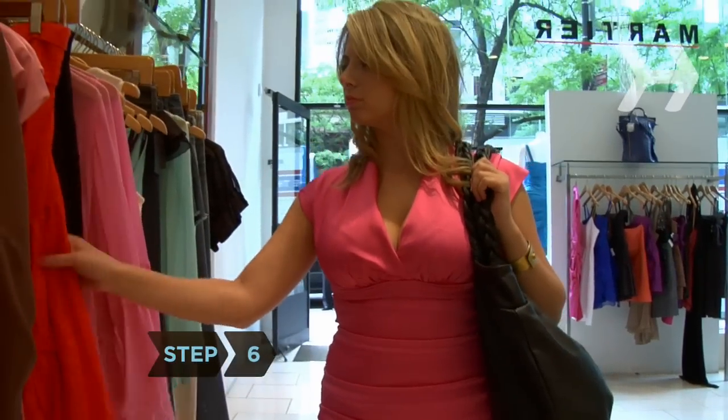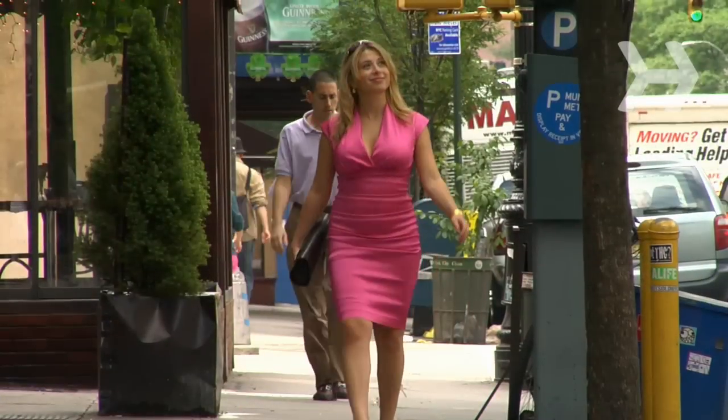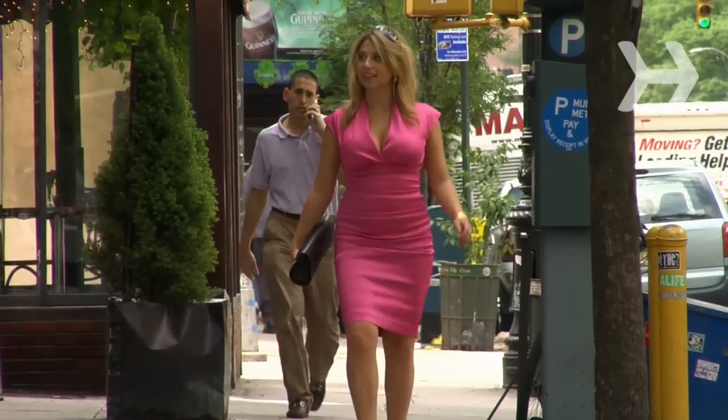Step 6. Don't carry a huge purse. Anything larger than about 10 by 13 inches will make a top-heavy woman look even more out of proportion.